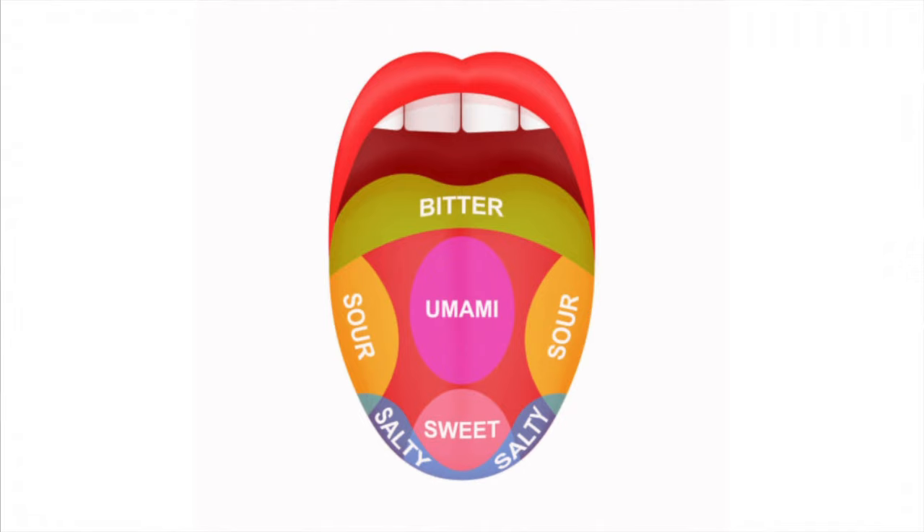Before I start smelling and tasting, I want to talk about the tongue. When I took a sensory analysis class on wine — I went back to college years ago and studied winemaking — the textbooks and class talked about different taste buds on your tongue: sweet up front, salty towards the front sides, sour a little further back, and then bitter all the way at the back.